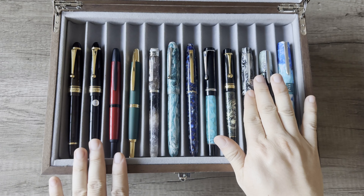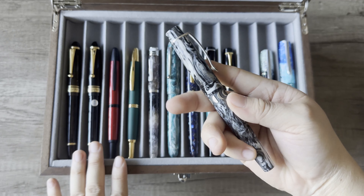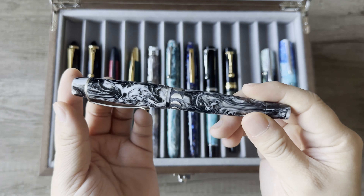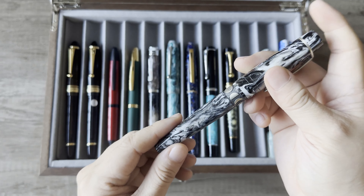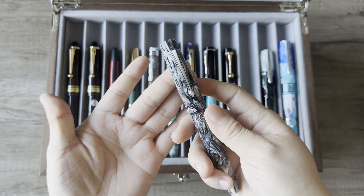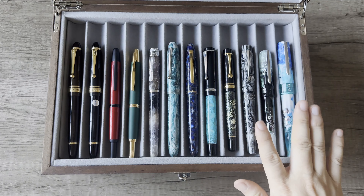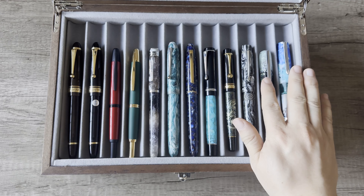Let me know in the comments if you also ordered the Kilk Luna, what number you are, and what you love about it — because I love everything about it.